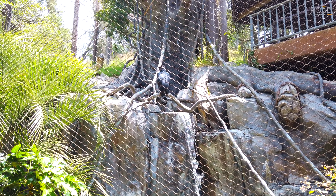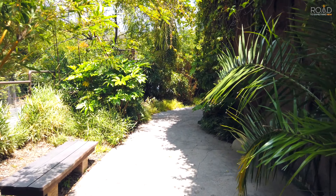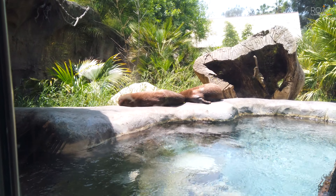This bateleur eagle is held in an incredible habitat. Now we take a walk to check out some of the monkey exhibits, but first, the California sea lion.